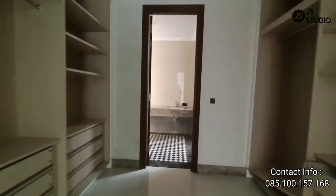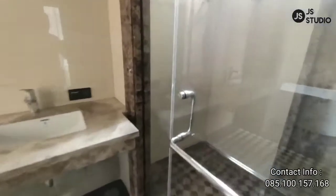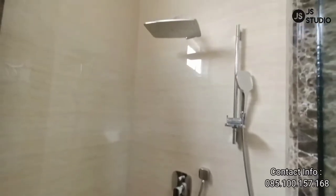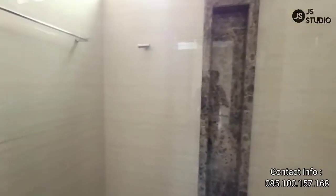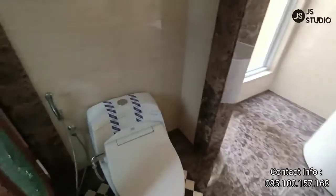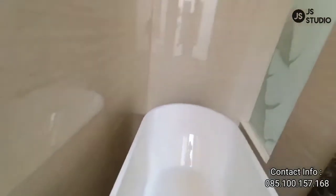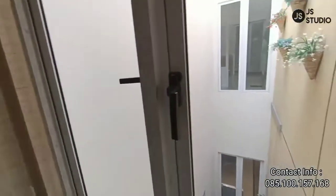Kita lihat kamar mandinya — kamar mandinya ini kamar mandi utama yang paling besar. Sudah disediakan ruangan untuk shower. Dilengkapi dengan dua shower. Area ruang mandinya cukup luas. Disediakan juga dua washtafel. Dan juga klosetnya di sebelah sini. Di sebelah sini adalah area bathtub-nya. Pencahayaan kamar mandi ini juga sangat bagus. Anda bisa lihat taman belakangnya.